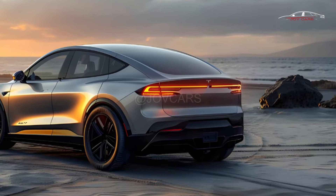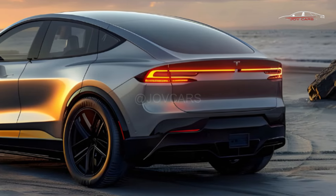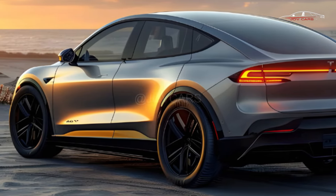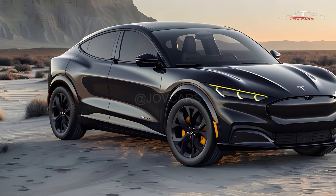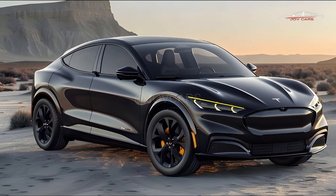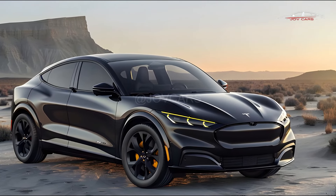Today, though, it has to compete with both established and new vehicles, such as the Mercedes-Benz EQS SUV, the Kia EV9, the Rivian R1S, and the soon-to-be-released Lucid Gravity. Check out the Audi Q8 e-tron, BMW iX, and Genesis GV70 as well if you don't need a third row.